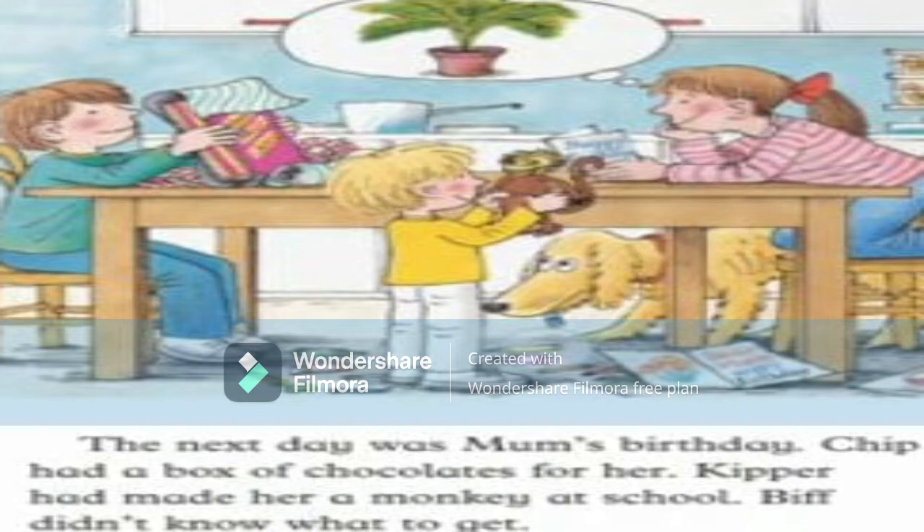Chip is wrapping a gift for mom and Kipper is holding a monkey in his hands. Kipper is wearing a yellow shirt and white pants. Chip is wearing blue jeans and a blue shirt. Biff is wearing a pink and white striped shirt with blue jeans. We can see Floppy under the table, and there is a thought bubble where Biff is thinking about giving mom a flower pot and a plant.